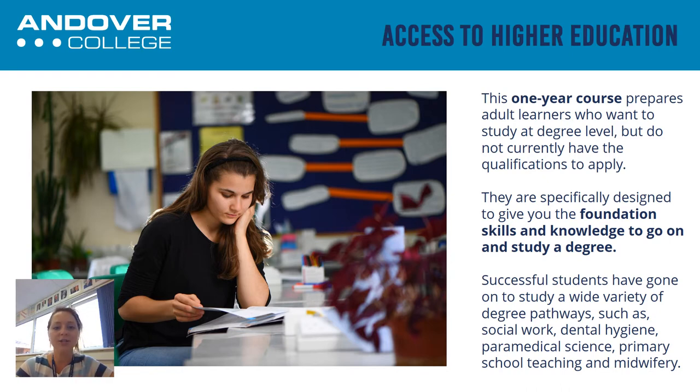Students on our Access to HE courses have gone on to a whole range of different university courses and have been very successful in those. We've had students that have left and gone on to become fully qualified social workers, we've had students that are now midwives, those that have become teachers or have become paramedics and have gone on to do paramedic science at university. So really quite an array of different careers that it might be that you're aiming for when you first come to us to do the Access course. The pathways that we have really do give you the skills that will enable you to be successful going on to higher education in whichever degree course you choose to do, and also to be successful in your chosen career.